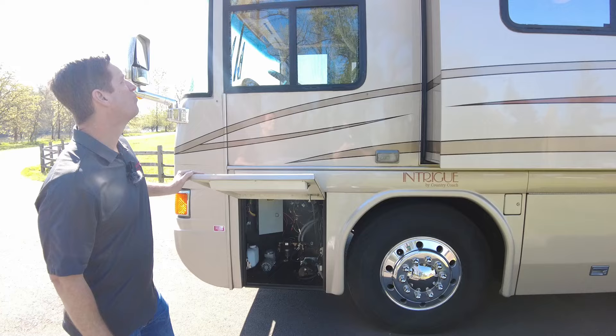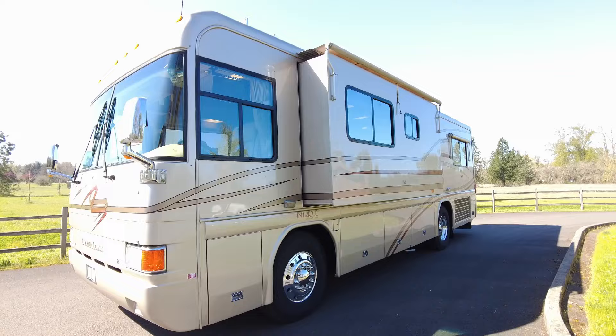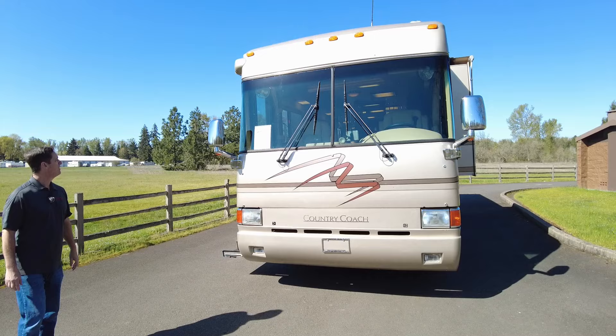Everything's in really, really good shape. At the front of the coach, we took the coach armor off, so it's almost like brand new on the paint. All right, we'll go inside and see what you think.